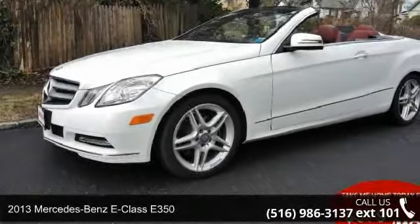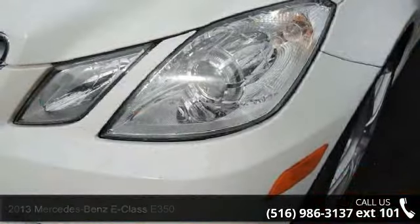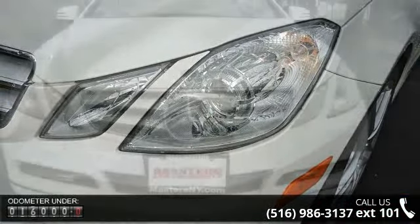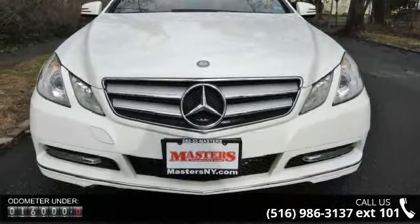Live in style with this 2013 Mercedes-Benz E-Class E350. Don't miss this great deal on a luxury vehicle. This vehicle comes with a reliable six-cylinder engine connected to a smooth-shifting automatic transmission.